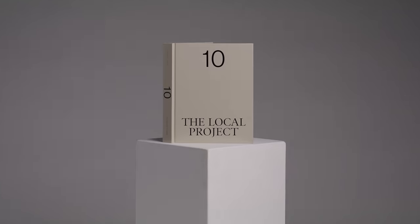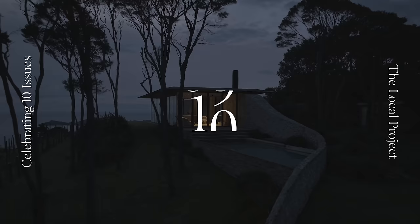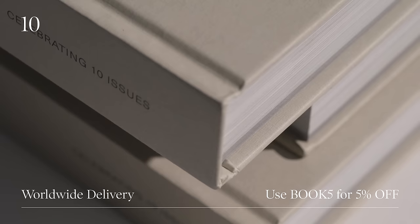This video is brought to you by Ten, our debut hardcover book celebrating ten issues of the Local Project. Use the code BOOK5 at checkout for a 5% discount.